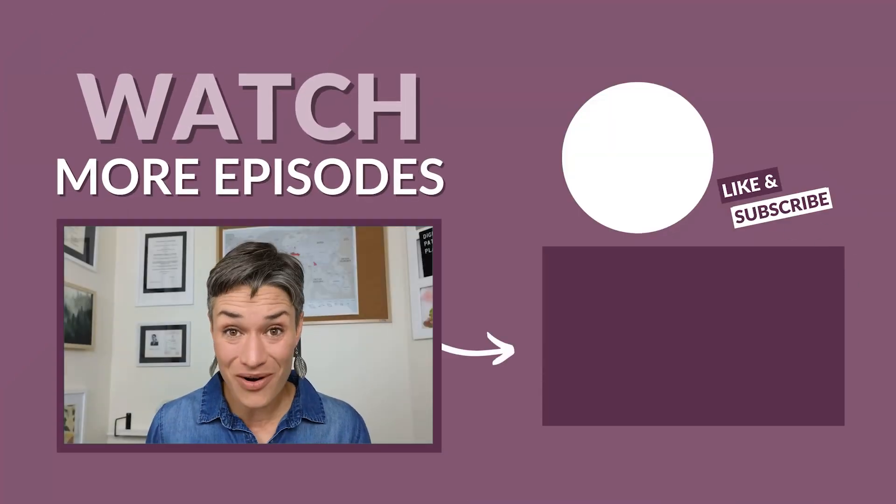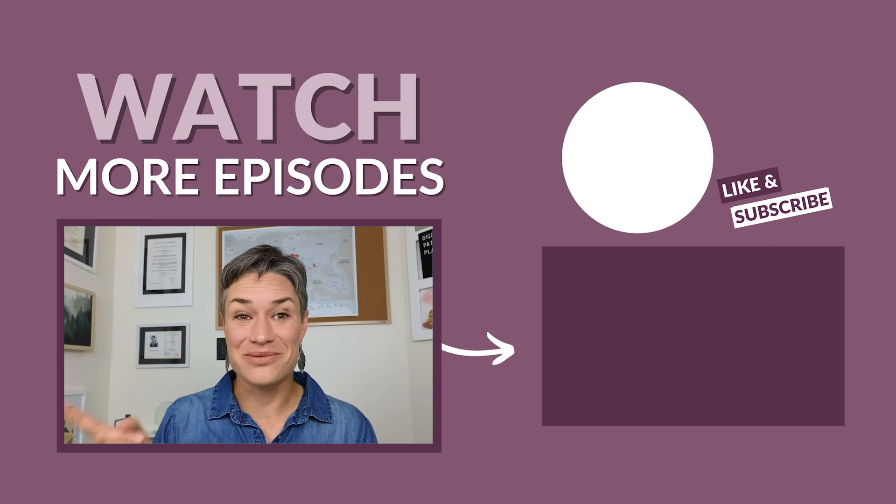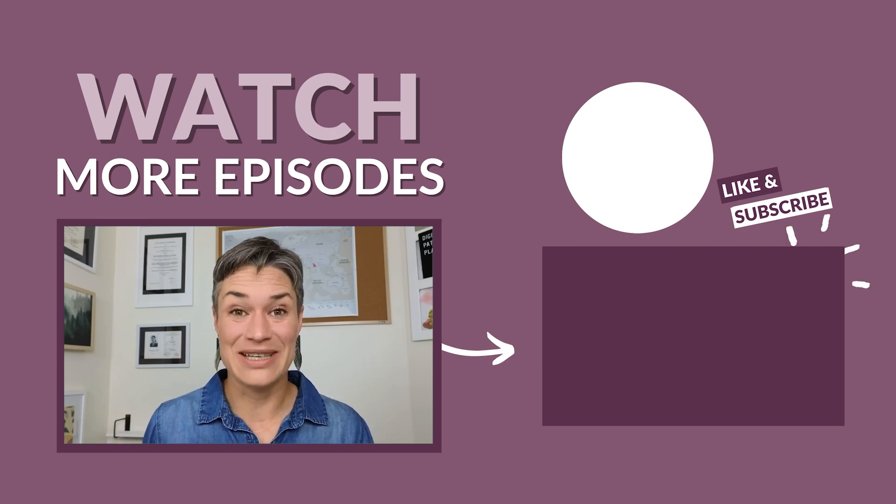Thanks so much for staying till the end — it means you're awesome and truly interested in digital pathology. You might be asking yourself if there's something affordable to start your own digital pathology journey. I'd like to recommend two videos linked here: one about doing digital pathology with your phone, and another about the really cool microscope camera I'm using.